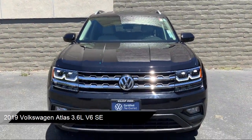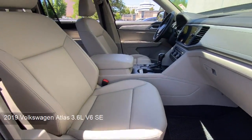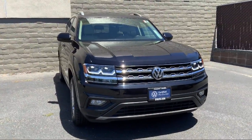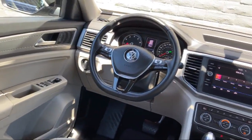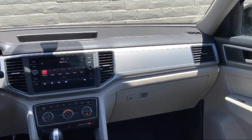It comes equipped with rain-sensitive windshield wipers, heated front seats, Sirius XM satellite radio, standard suspension, keyless entry, roof rack, third row seating, heated door mirrors, rear view camera, alloy wheels, and has less than 35,000 miles on the odometer.